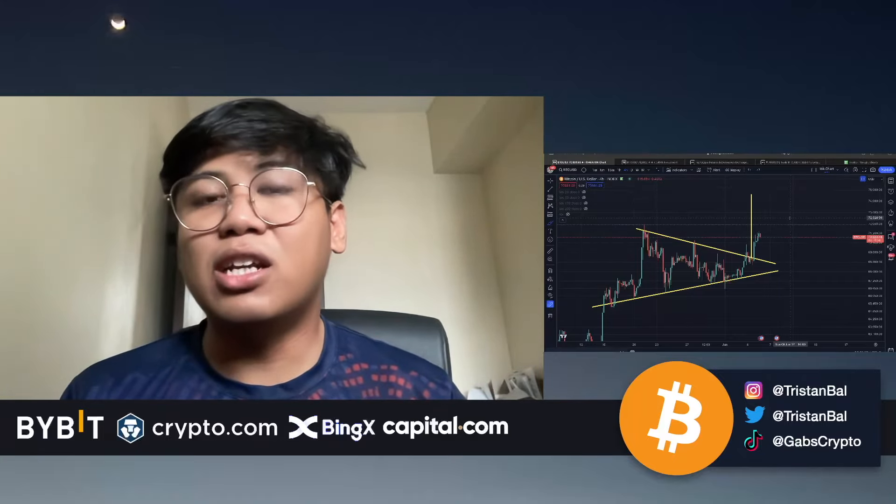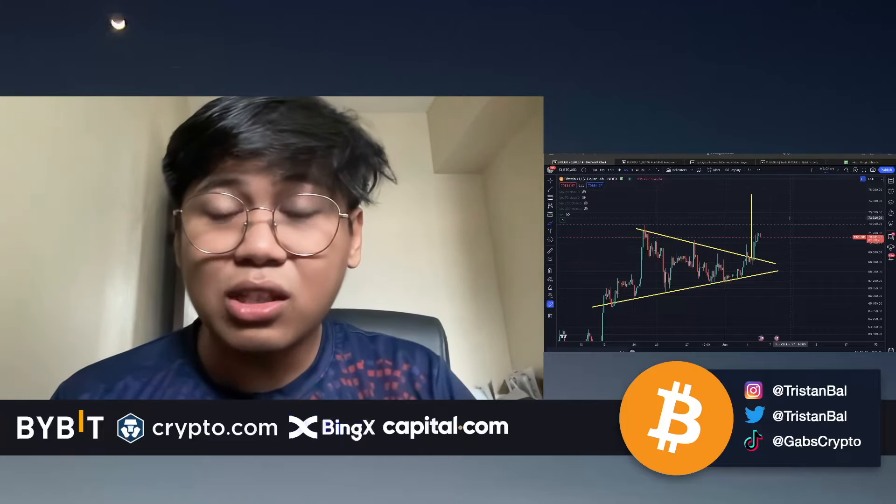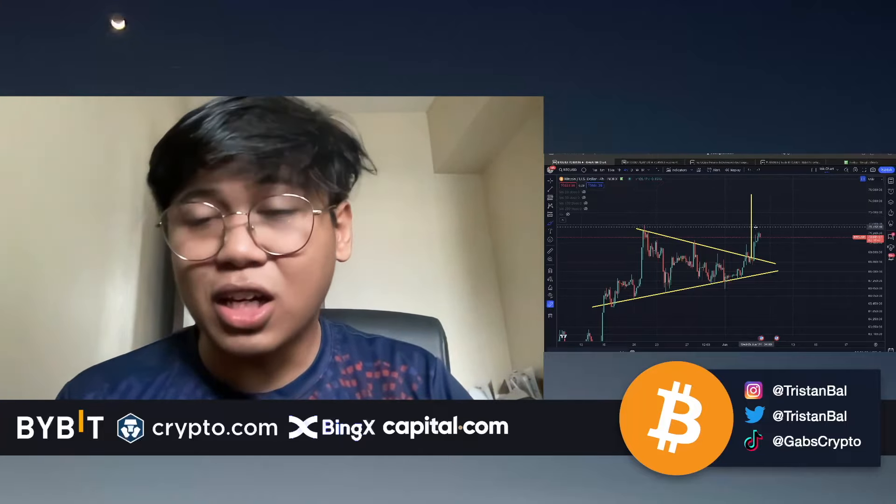In this video, Bitcoin is right now breaking out from the move that we mentioned in the previous video. Let's now understand what's the next move here with the Bitcoin price action. Hi guys and welcome back to another Gab's Cryptocurrency video where we trade by data and not by hype. If you haven't subscribed to my channel, click the subscribe button down below and hit the notification bell so you won't miss out on videos like this.